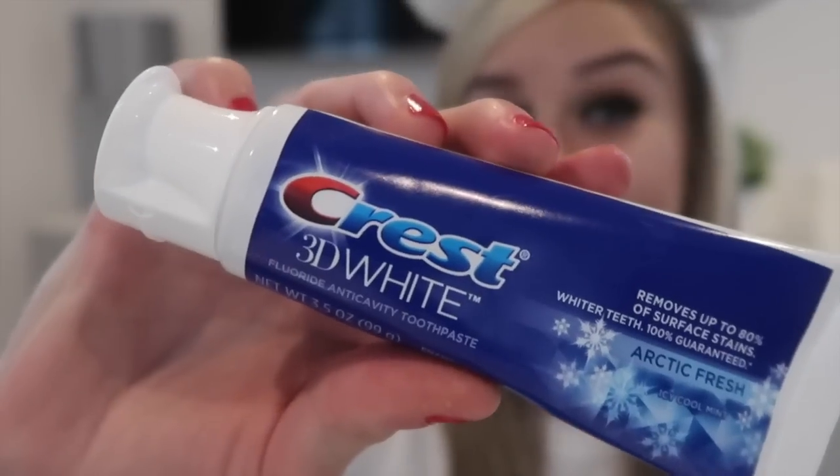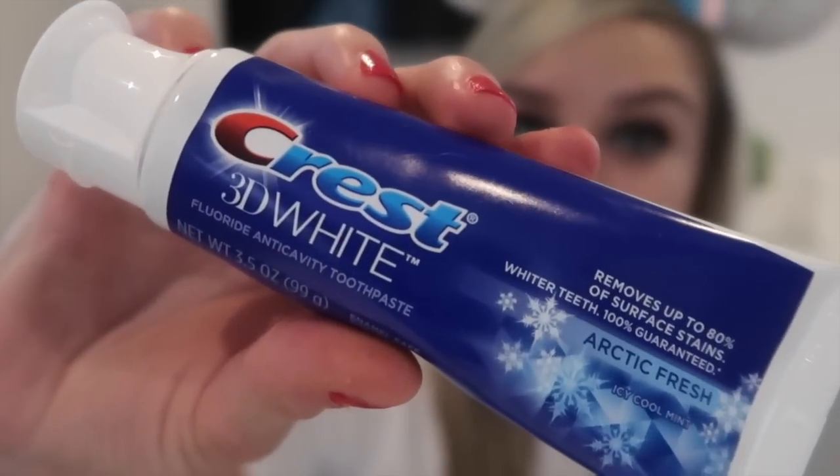We did go to Walmart on our trip, which is where we got some of those sweets, and we also picked up some Crest 3D White toothpaste. It actually works at whitening your teeth, so we stocked up on two of those — I'm putting them aside until October.